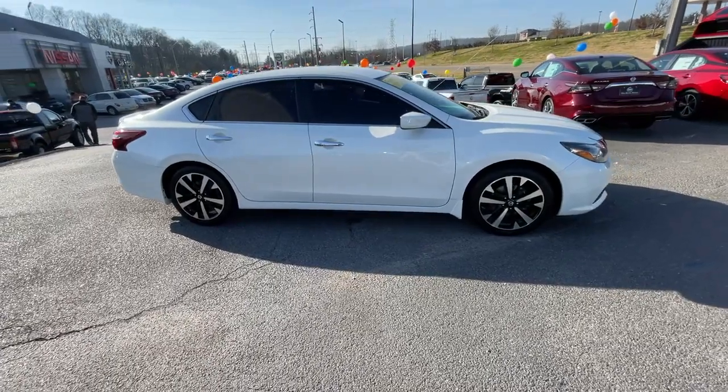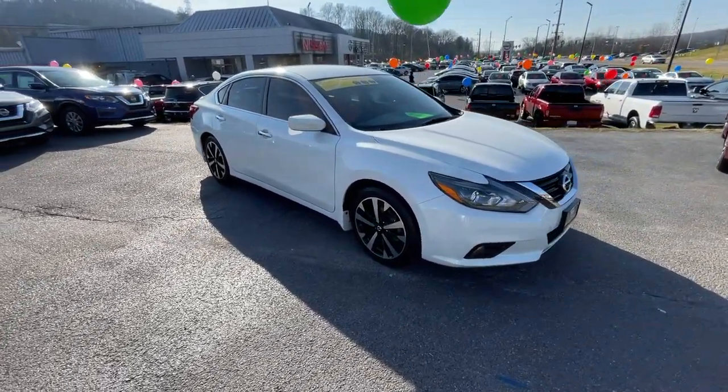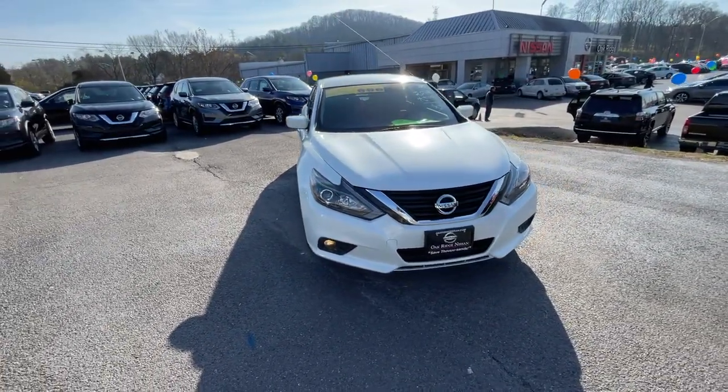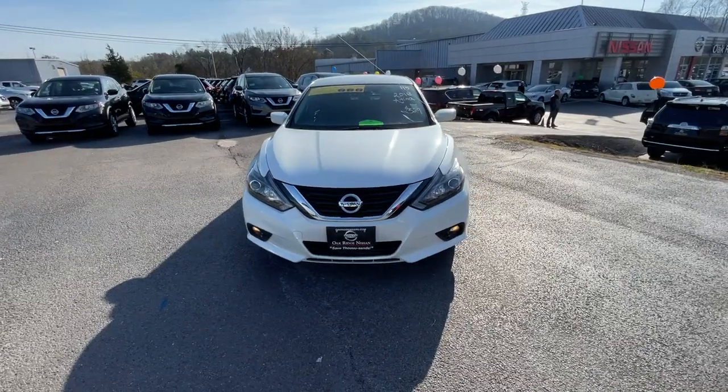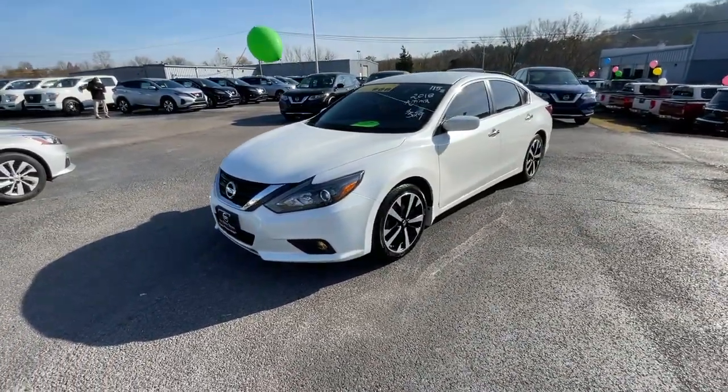These are just some of the great options this vehicle comes with: keyless entry, backup camera, keyless start, fog lamps, aluminum wheels, power driver seat, Bluetooth connection, steering wheel audio controls, stability control, leather steering wheel.